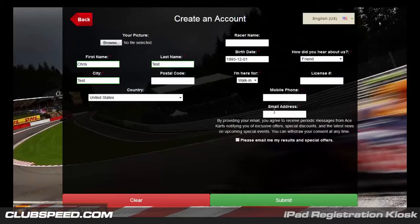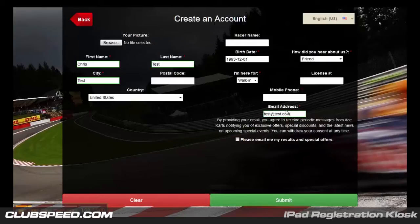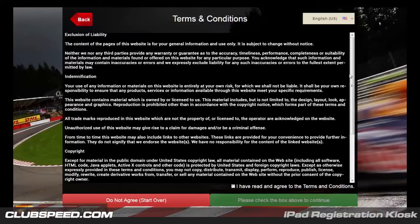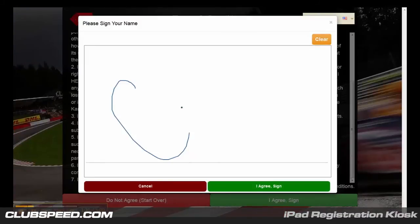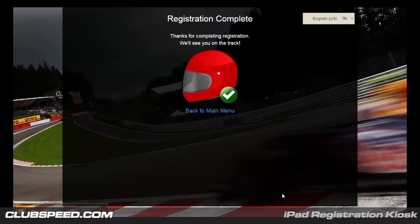Use the How Did You Hear About Us function to find out where your traffic is coming from, allowing you to allocate your promotional resources appropriately. The last step is signing the waiver. You can easily upload your waiver and your customers can sign right there on the iPad. Digital signatures can provide long-term storage, making retrieval painless and secure.